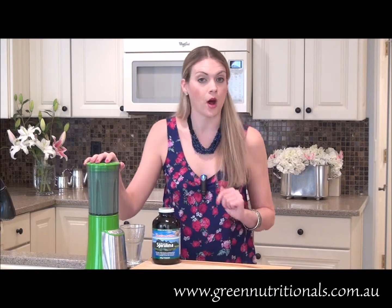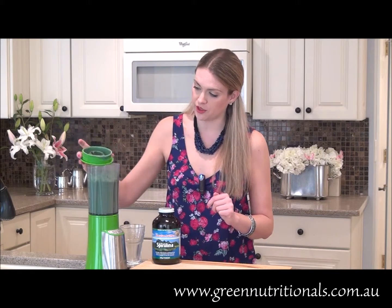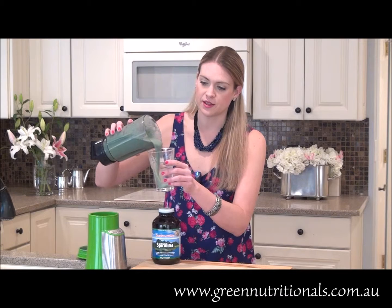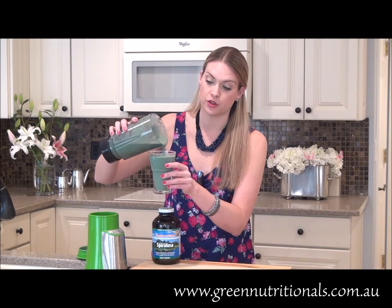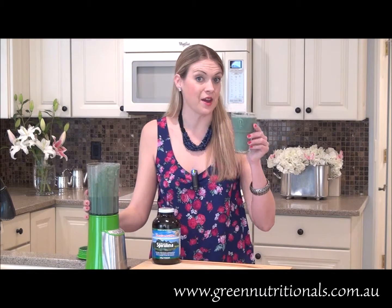So once you've gone ahead and blended up all of your ingredients, you just want to take that pitcher, load it with your delicious green smoothie, and pour it into a tall glass. Look at that beautiful color. It's loaded with amazing nutrients, and it smells good too. So let's give it a try to see how it tastes.